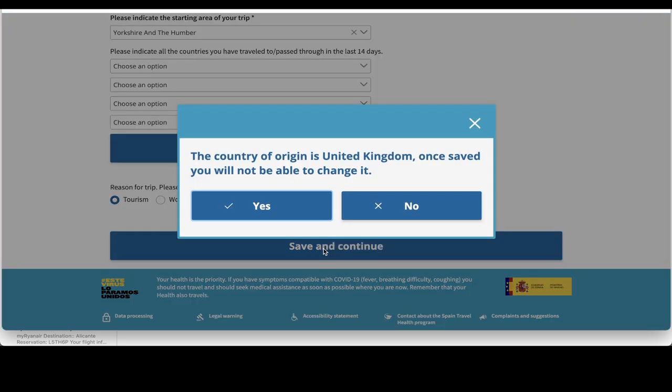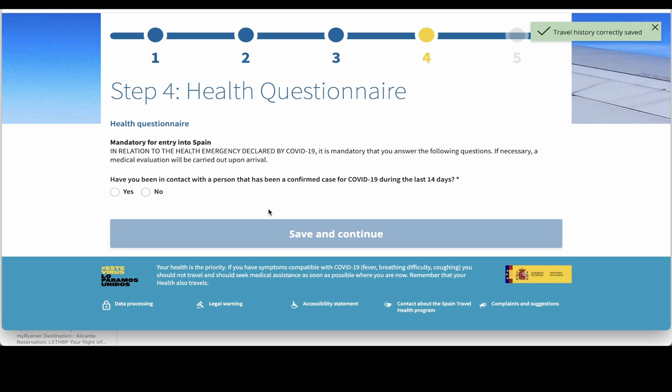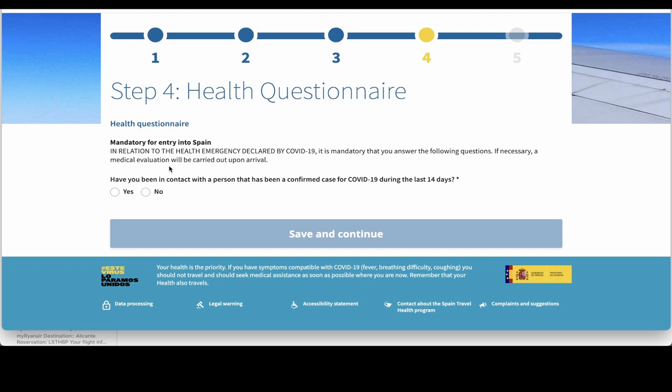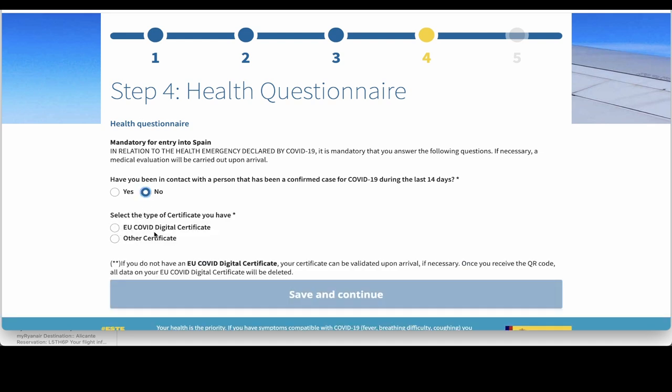The country of origin is United Kingdom. Once saved, you will not be able to change it — that's correct, so I click yes. We're now doing part four, the health questionnaire. It's mandatory for entry into Spain in relation to the health emergency declared by COVID-19 — it's mandatory that you answer the following questions. If necessary, a medical evaluation will be carried out upon arrival. Have you been in contact with a person that has been a confirmed case of COVID-19 during the last 14 days? The answer for me is no. Now, EU COVID digital certificate — we haven't got one of those, we've got another certificate.